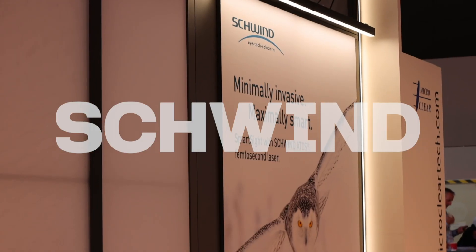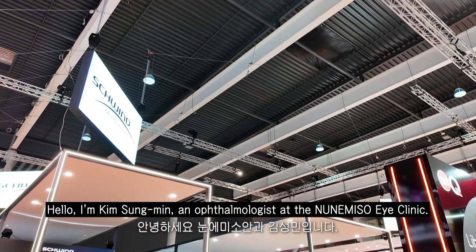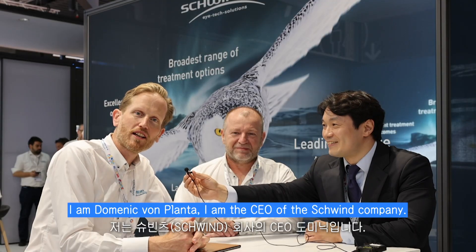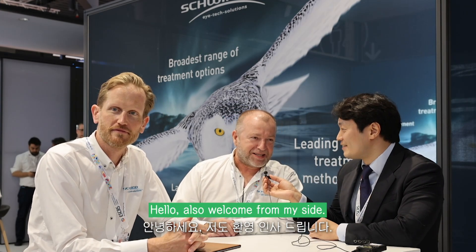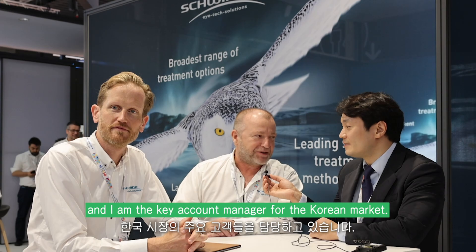Hello, I'm Kim Sungmin. I'm going to invite Schwind to the company. Hello, I'm very glad to be here. I'm Dominic Planta, I'm the CEO of Schwind. Hello, also welcome from my side. My name is Alex Schrock and I'm the key account manager for the Korean market.